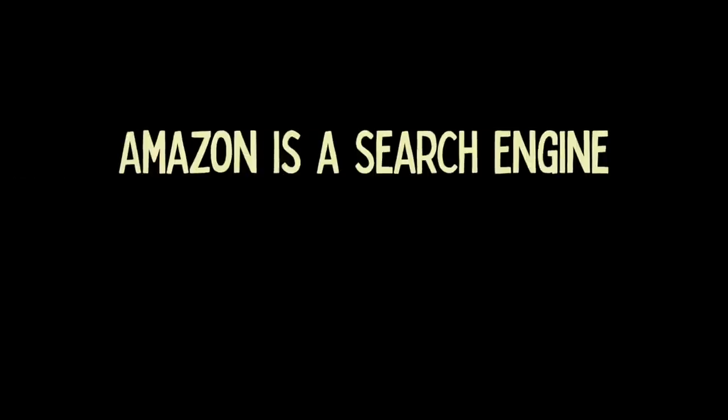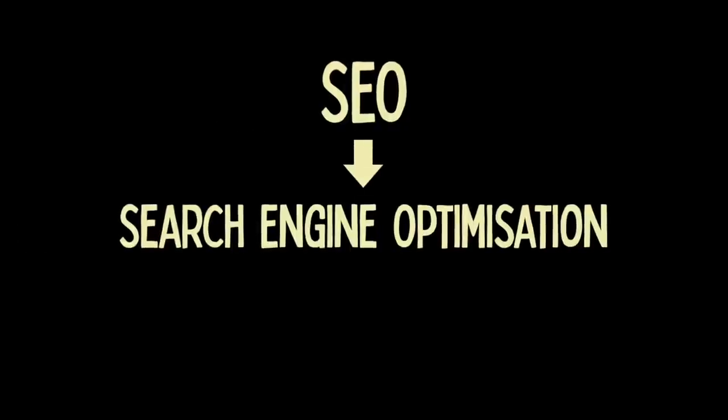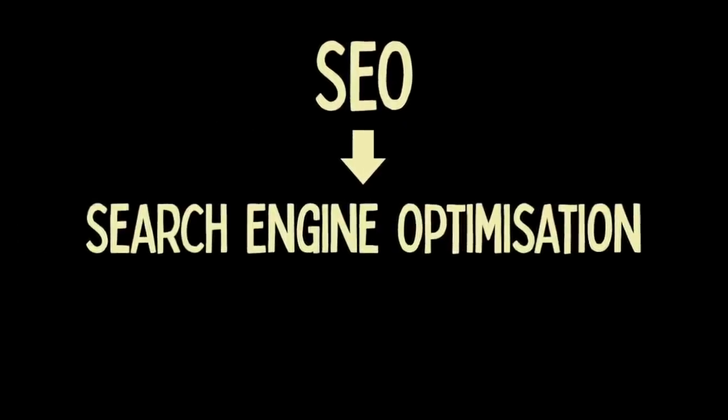One of the big things that I learned — the first thing — was that Amazon is basically a search engine, very similar to Google or even YouTube. The only difference being is that on Google, people are searching for information, whereas on Amazon, people tend to search for things to buy. But the same principles of SEO, or search engine optimization, apply to books as much as they do to websites on Google. And it actually took me about a year to work this out, and when I did and applied some of those search engine optimization principles, that's when I saw an uptick in my sales.